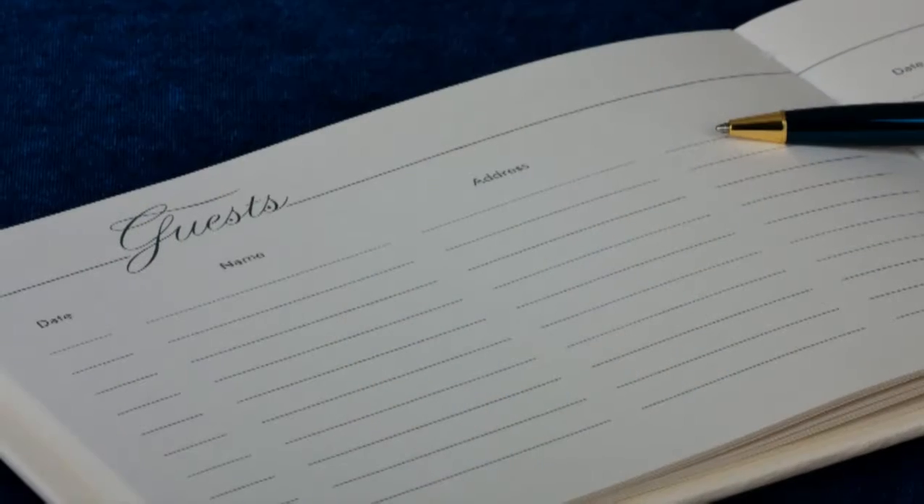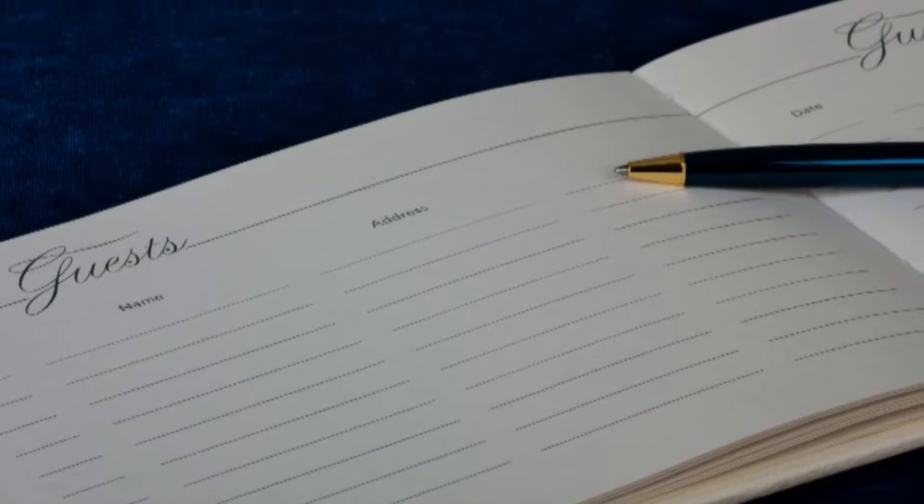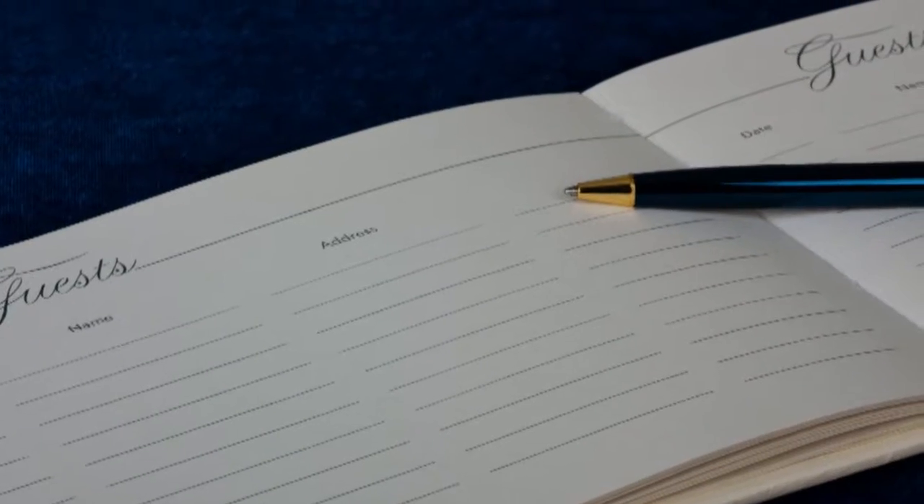What we're talking about today is alternative guest books. Now, I know you've gone to weddings and signed the formal guest book, but I'll bet nine times out of ten those guest books never see the light of day after the wedding. What we're trying to do is make those guest books a little bit more memorable.